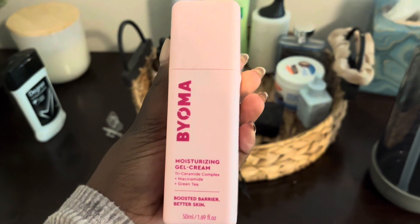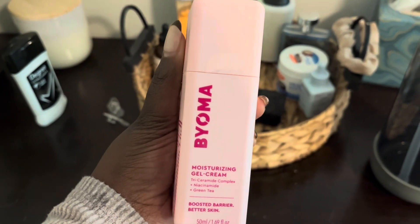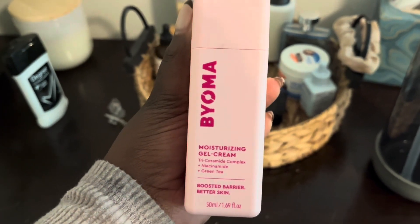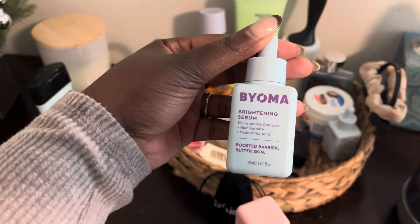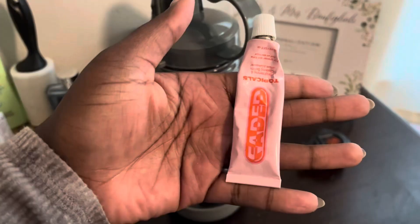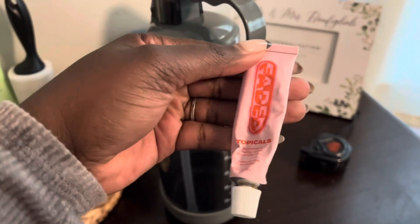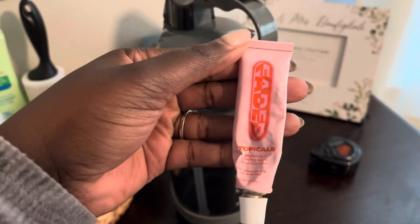I'm going to my room for the rest of my skincare. I use the moisturizing gel cream for dark spots and the Bratton serum. I also use the Tropical Faded — I use this a lot. I think it does work but I'm not being consistent with it.